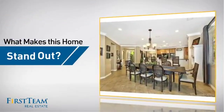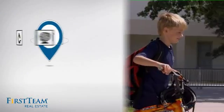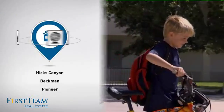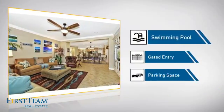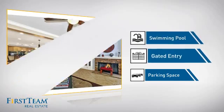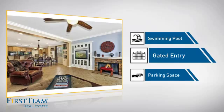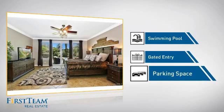But let's talk about what really makes this home stand out. Parents will be happy to know that it's located near several schools. This home also features some other great amenities, like a swimming pool for those hot summer days, gated entry which provides an extra layer of safety and security, and extra parking space for your vehicle.